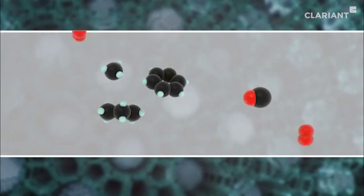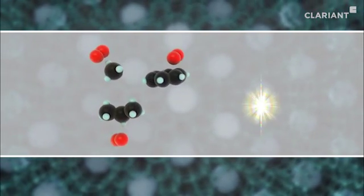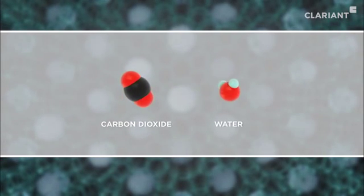As atmospheric oxygen is added, carbon monoxide and volatile organic compounds begin reacting on this active layer into harmless carbon dioxide and water.